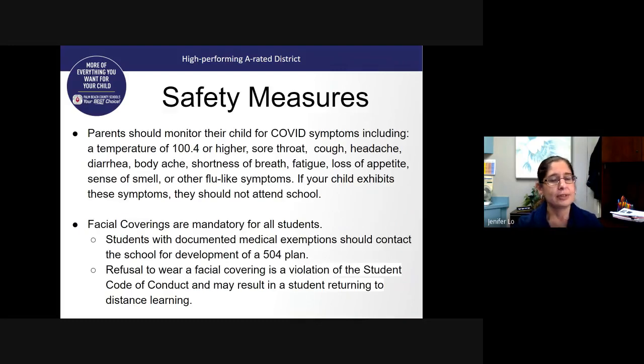Safety measures are very important, and we ask parents to please cooperate with us to keep students and staff safe. Before your child comes to school each morning, you need to self-monitor your child. Ask them questions. If they have a temperature of 100.4 or higher, they need to stay home. If they have a sore throat, cough, headache, diarrhea, body ache, shortness of breath, fatigue, loss of appetite, loss of smell, or other flu-like symptoms, please keep your child home.